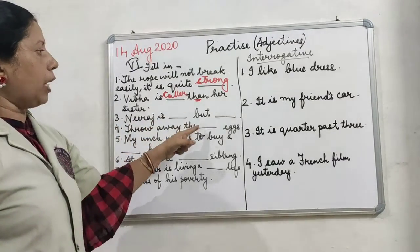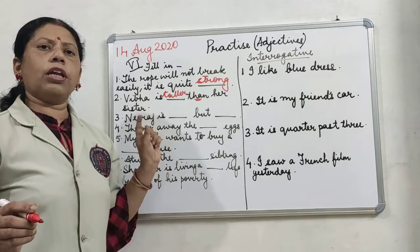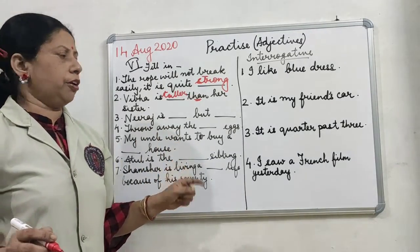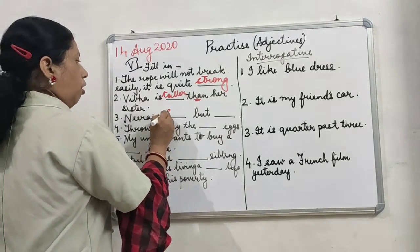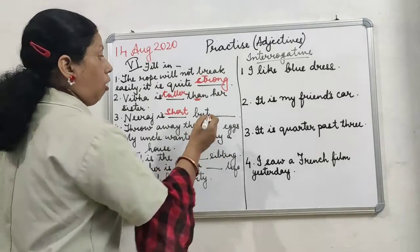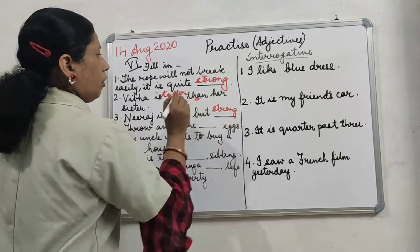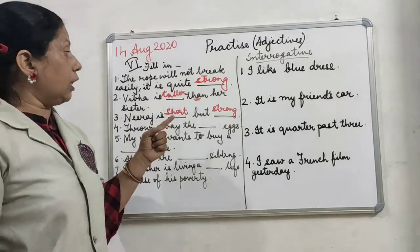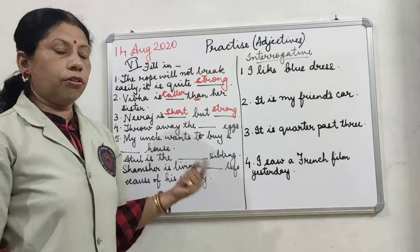Neeraj is dash but dash. There is no comparison here, so this is only a positive degree. You can write: Neeraj is short but strong, or Neeraj is tall but strong — any positive degree adjective is correct.